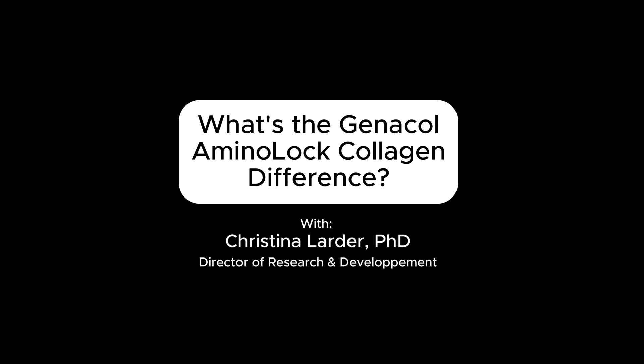Genacol has dedicated itself to providing supplements that really help to promote joint health. Our amino-locked collagen is essentially a patented process that takes this collagen molecule and breaks it up into small bioactive peptides and amino acids. It's this mixture that really helps promote joint health. With our patented process, we were able to customize and develop a very unique product.